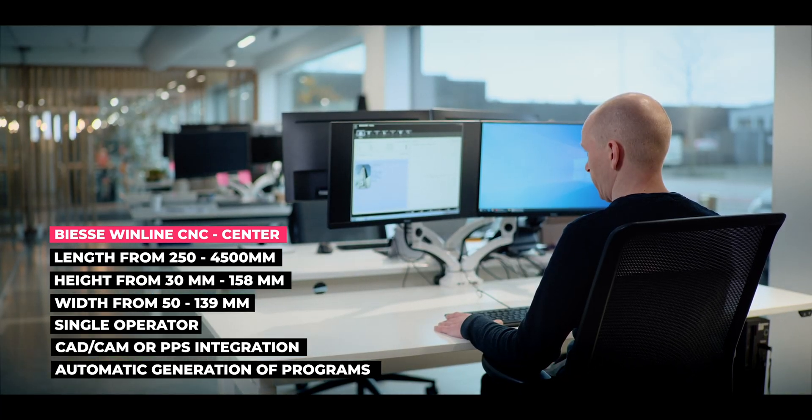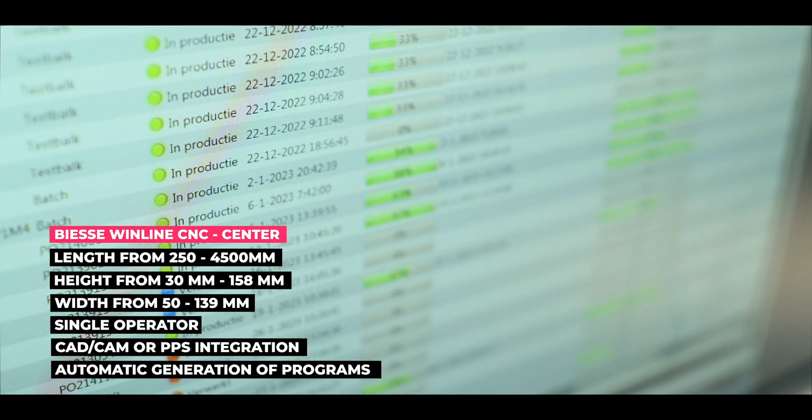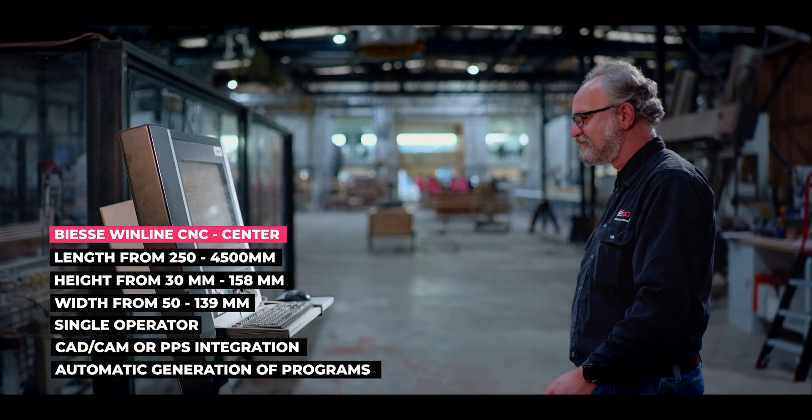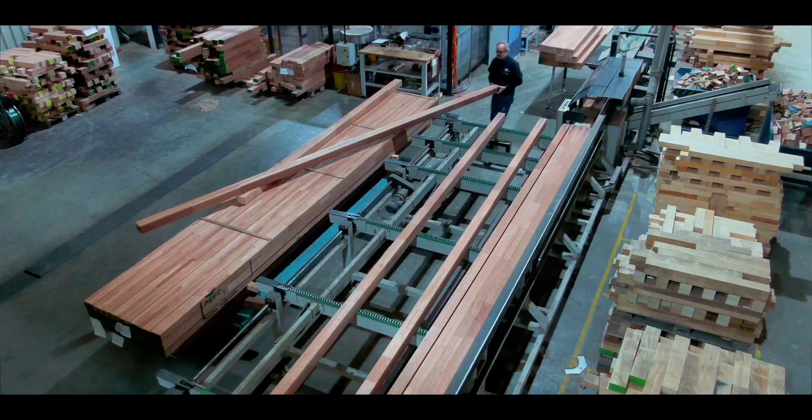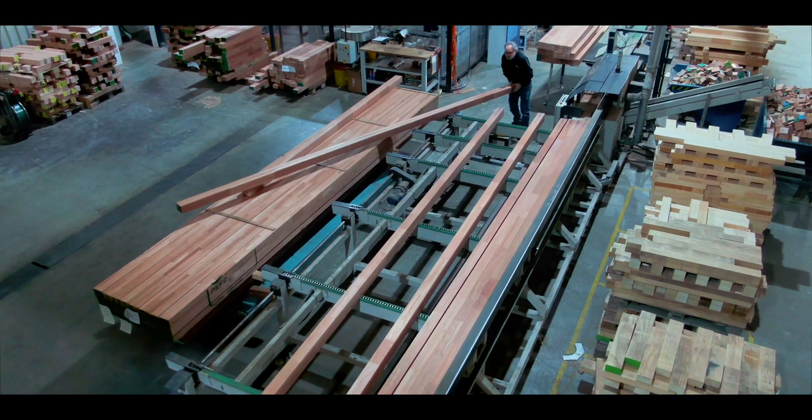Imagine having a machine that can handle all your woodworking tasks with ease and precision. With only one operator required, the BS Winline CNC machine eliminates the need for a large workforce, freeing up valuable resources and reducing costs.